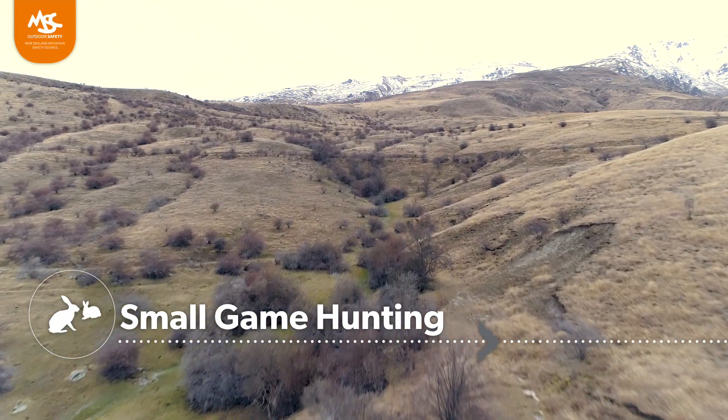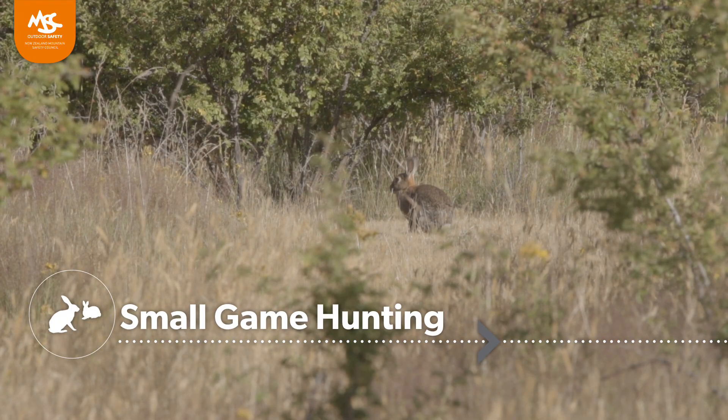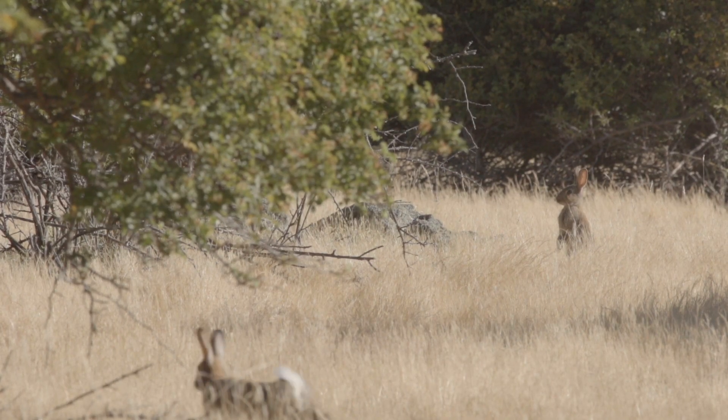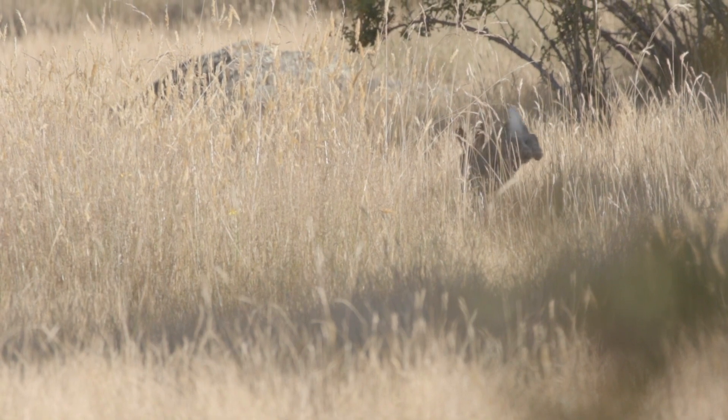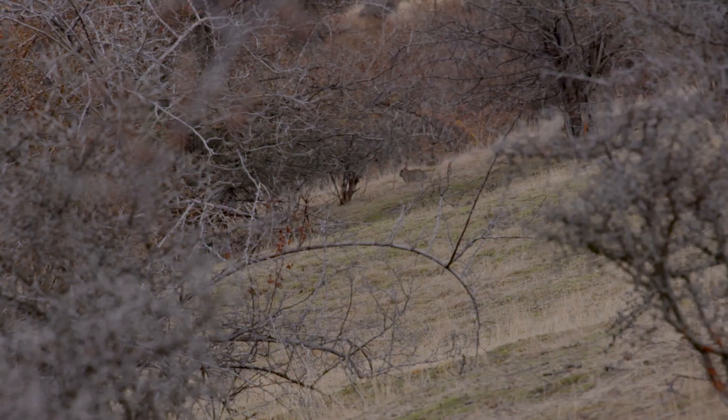G'day there, Dan Curley here. We're in central Otago which is synonymous with small game hunting. Obviously rabbits get a hell of a lot of attention and cockies love them to be shot, but what I thought we'd do today is look at some basic safety tips when out rabbit shooting. At the end of the day you're still using a firearm, so we'll whack a few bunnies and identify areas where we could improve and minimise the risk of serious injury or even death.